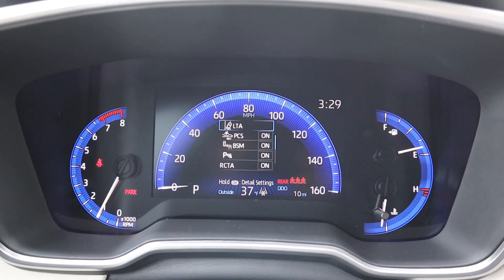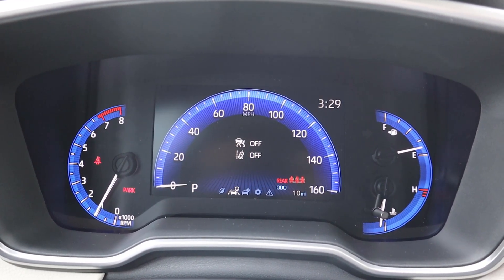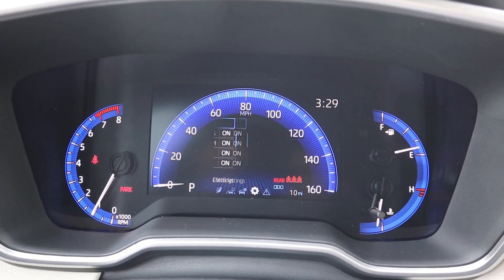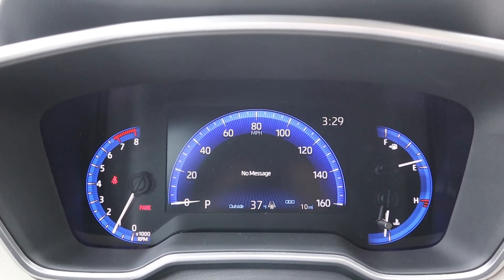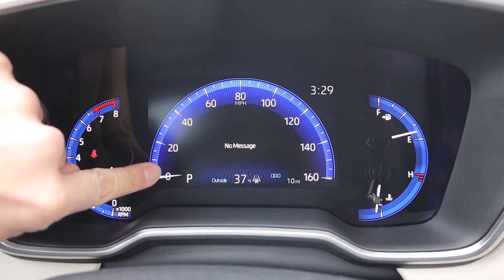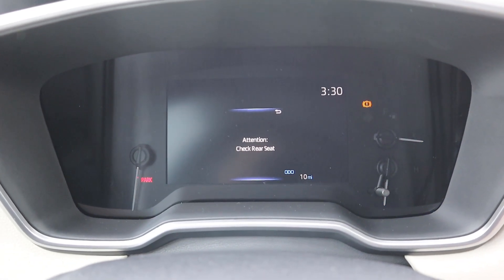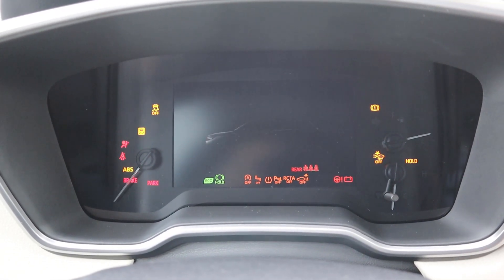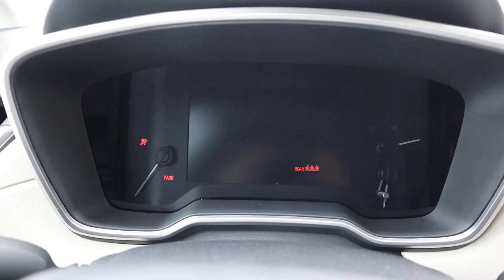Now here is the center gauge cluster. There are a few different menus you can scroll through here in the center — pretty cool the different things you can scroll through. I really like the look of it, it has this cool kind of modern look to it. If you're wondering, the center portion is a screen but the sides are not — so if I turn off the car you can see how it all gets illuminated, but you do have some analog gauges on the sides while the center is all screen.